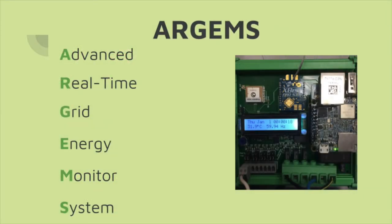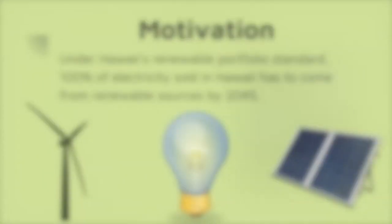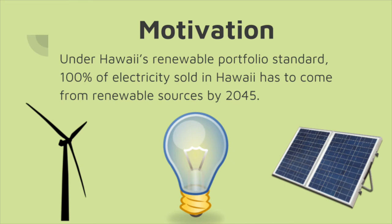RGEMS stands for Advanced Real-Time Grid Energy Monitor System. In order to help achieve Hawaii's aggressive renewable portfolio standard targets, high amounts of variable renewable energy must be integrated into the grid. The transient nature of renewable energy requires careful monitoring of the electric grid. However, current methods of distribution-level grid monitoring are large and costly.